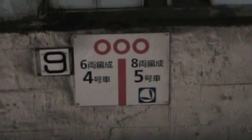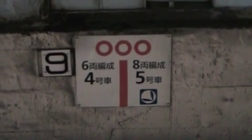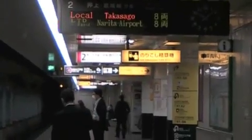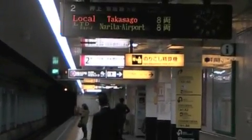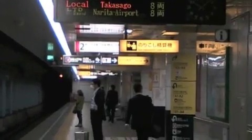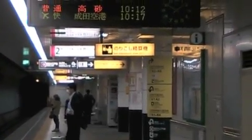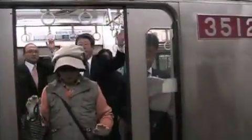These signs in the subway show where the doors are going to open, and that's where you line up. They have 29 subways, and 99% of the people in Tokyo take public transportation every day.